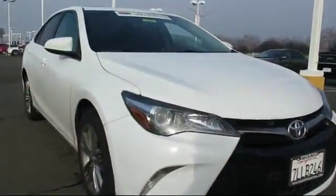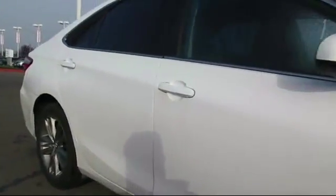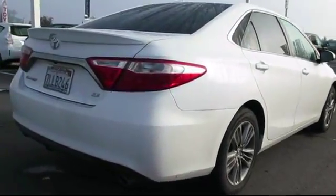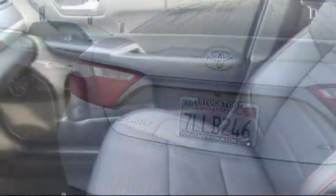It comes equipped with steering wheel controls, keyless entry, air conditioning, traction control, CD player, side airbags, power windows, anti-lock braking, telescoping steering wheel, and bucket seats, and has less than 65,000 miles on the odometer.